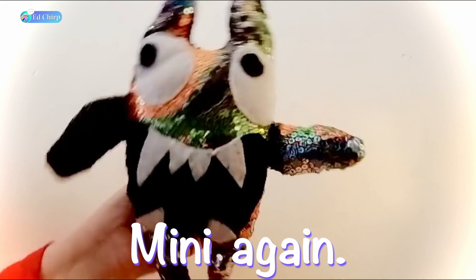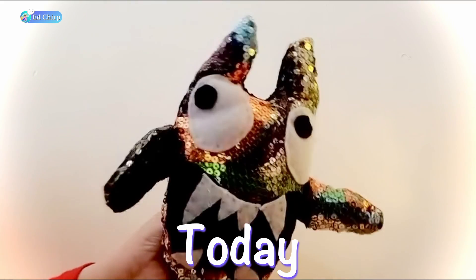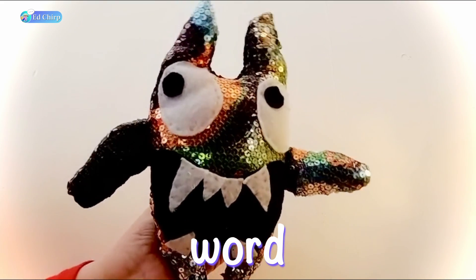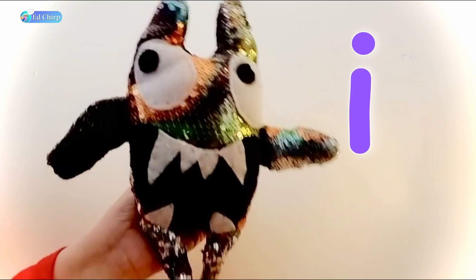Hi, it's me, Minnie, again. Today, I want to talk about the word is. I-S.